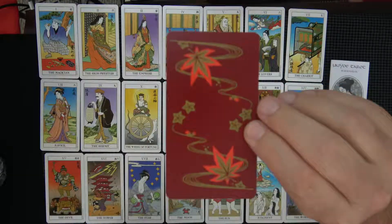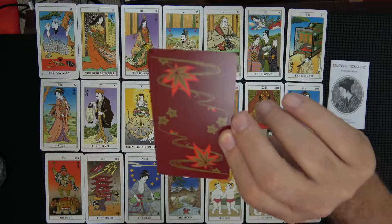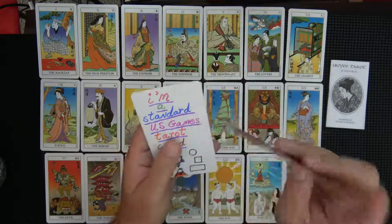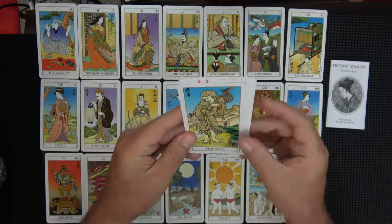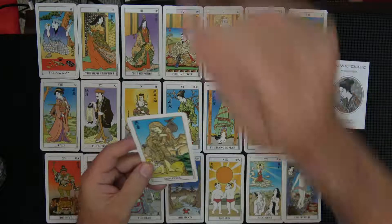There's what the back looks like. Gorgeous. I think I like that brown gold orange kind of color. Not sure what that's supposed to be in terms of a plant. But compared to a standard US Games tarot card, it is a bit smaller. So that's not a big deal.